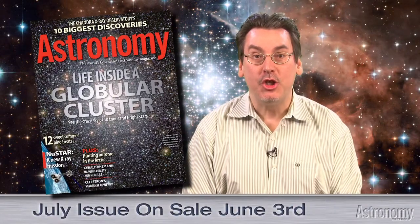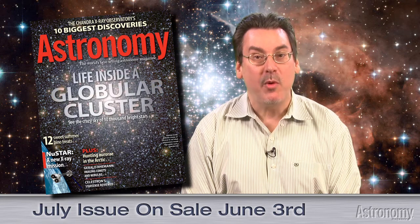Hi, I'm Dave Eicher, editor of Astronomy, with highlights of the July issue on sale on newsstands everywhere June 3rd.